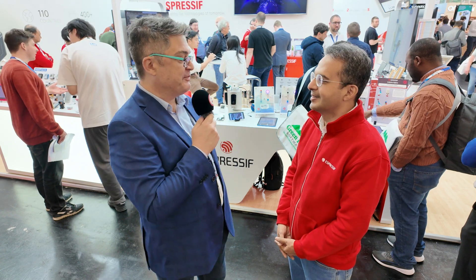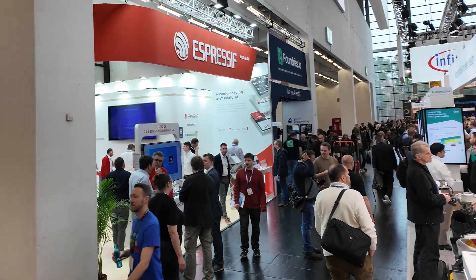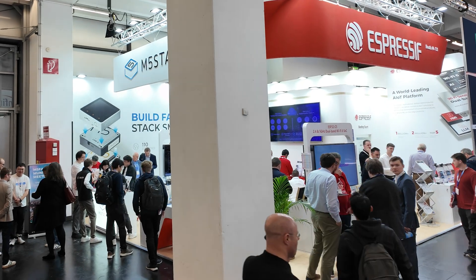Hi again, Brian here at the Espressif booth at Embedded World 2025, and I'm here with my friend Anam Gupta. Hi Brian, how are you? I'm great, thanks. Last time we did a webinar was on the P4, and I had to squeeze in here because it's really busy — it's the third day and it's still hard to get a spot. The products are really exciting and there's a whole host of processes and things going on.